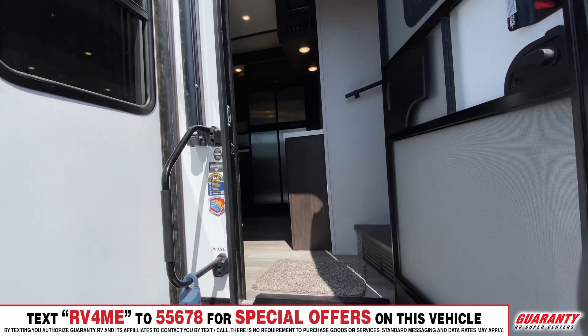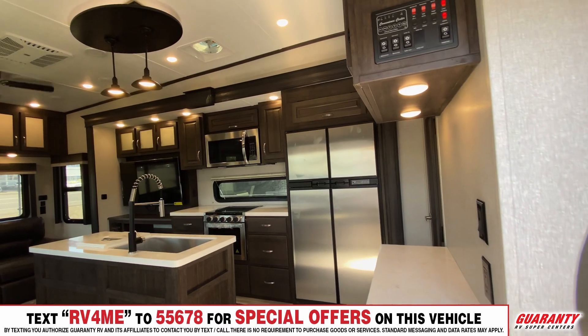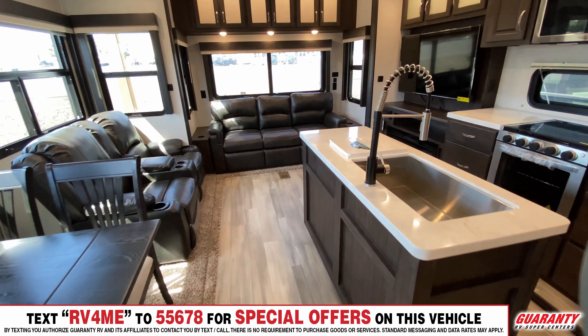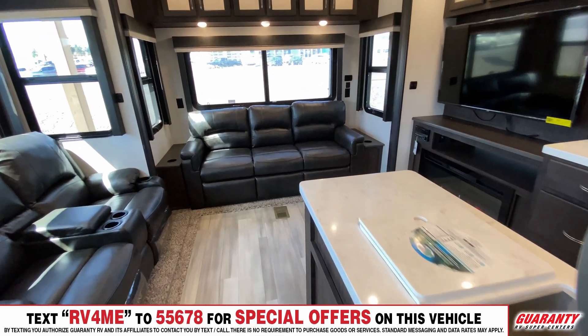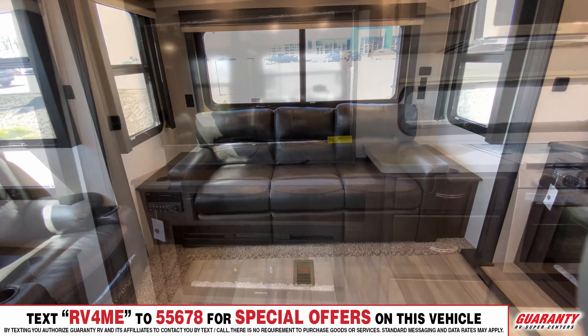As we enter this beautiful coach to our left, we have our dining table set up here for four. It has a leaf that you can make go down to make the table smaller for two. We've got two lovely Thomas Paine massage chairs, and a fantastic three-person couch that will pull out into a bed to sleep more people. Lots of storage in here.